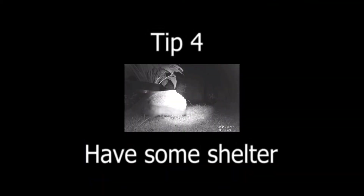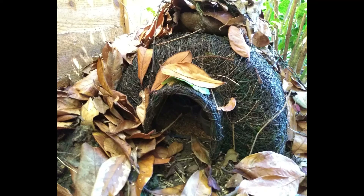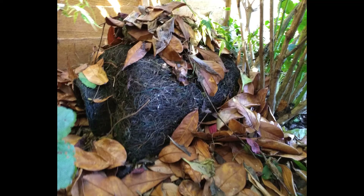Tip 4: Have some shelter. Having shelter gives the hedgehog a safe place to nest or feed. This is more important in the autumn, as hedgehogs are looking for somewhere safe and protected to hibernate. A hedgehog house is a great addition to any garden, and an easy way to give them shelter.